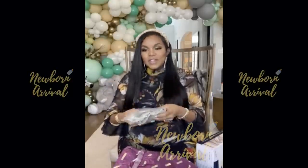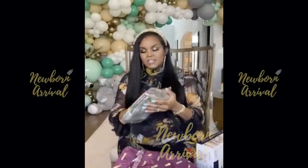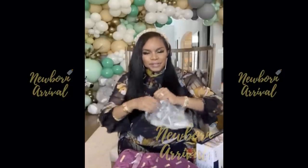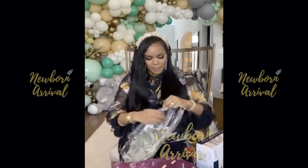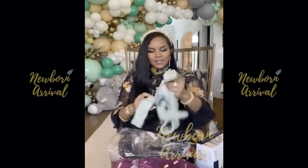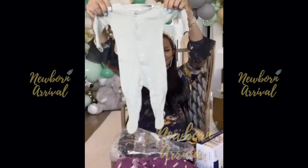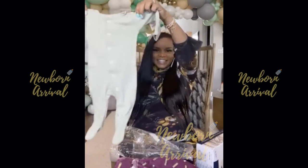Oh, and it has the little sticky feet so they don't slide. Should I take it out? We're going to wash this stuff anyway. Be sure to like, comment, and subscribe. So cute, isn't it?